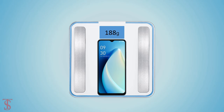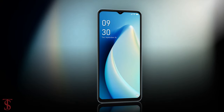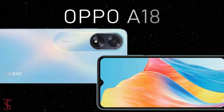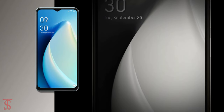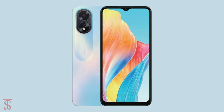Now let's take a look at the pricing details. The Oppo A18 is priced in the UAE market at around 450 UAE Dirhams, and it will soon be available for purchase in the country in Glowing Black and Glowing Blue color options.